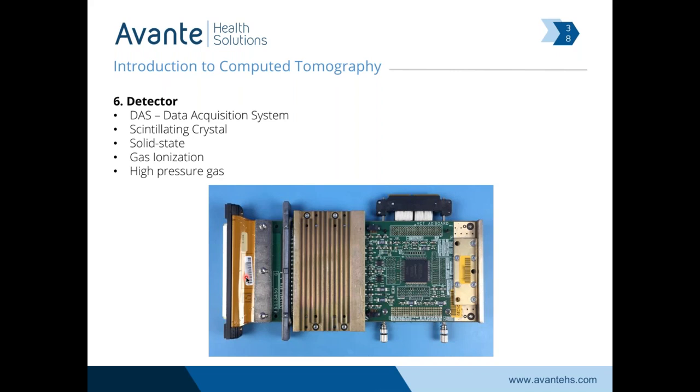Another big technological development was moving from a single detector that was not field serviceable to, on GE's 64-slice scanner, modular detectors. This is an example of a module on a 64-slice scanner. If these modules fail, they're user-replaceable — it requires a lot of calibration, but it's one way to extend the life of the CT scanner. The manufacturer designed it to have a field-replaceable detector.